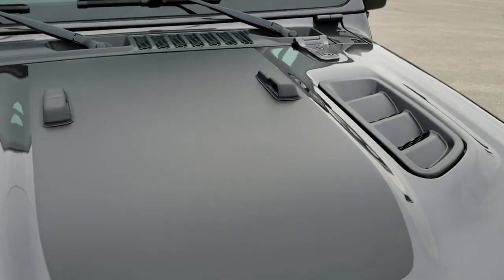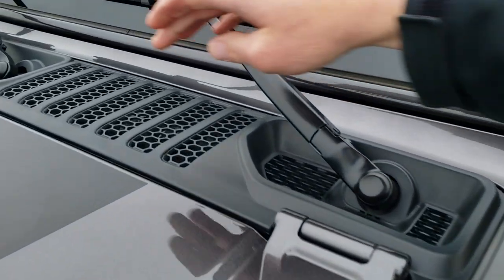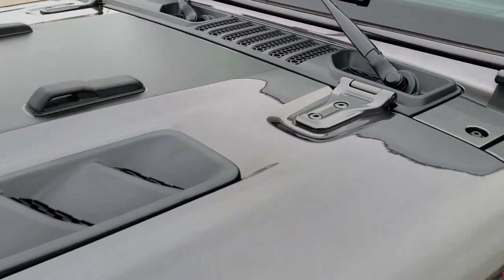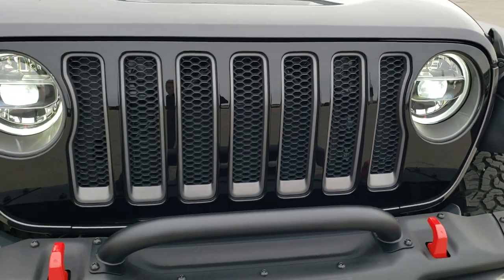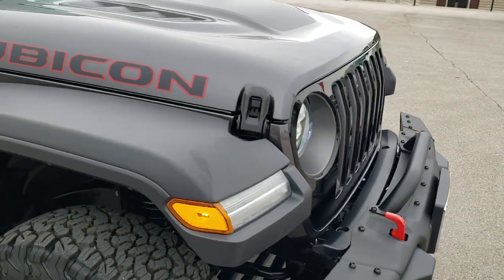You also get the cowl induction hood and these air vents up here — one, two, three, four, five, six, seven. Kind of interesting that they did that, though I'm sure it's on purpose.